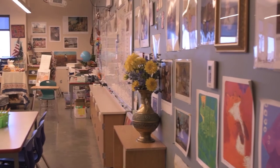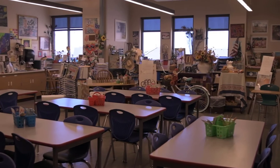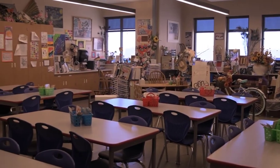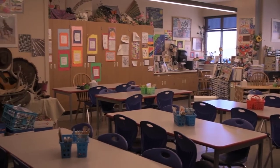Here we have our elementary art room where our kindergarten through fifth grade students come in once a week. Our art teacher also has art adventures where students can come and work on art projects after school.